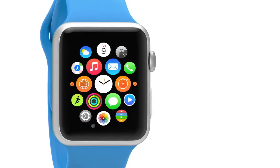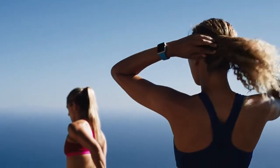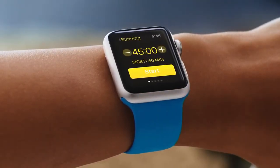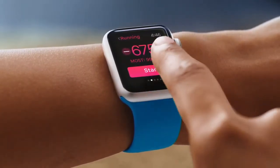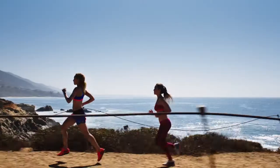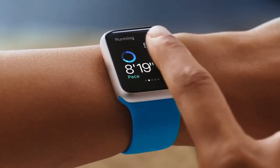There's also a dedicated workout app to provide more detailed measurement when you need it most. You can select your workout from a list of popular activities, then set a goal based on how long you want to work out, the number of calories you want to burn, or the distance you want to go. And during your workout, you can see at a glance how far, how fast, and how long you've been at it.